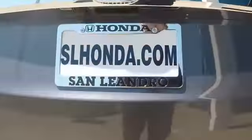Leather wrapped steering wheel, Bluetooth, power steering, adjustable steering wheel, keyless start, auto dimming rear view mirror, four wheel disc brakes, aluminum wheels.